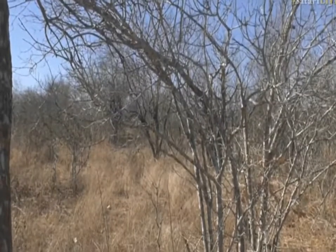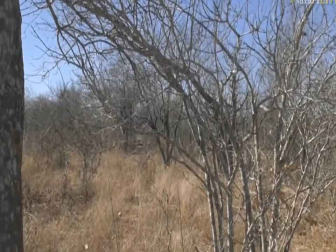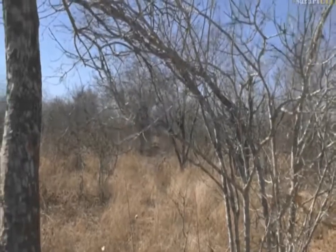The warthog - even for an adult leopard, a warthog is a tough kill. So to expect a young male like this to kill a big warthog, I think is very, very unlikely.